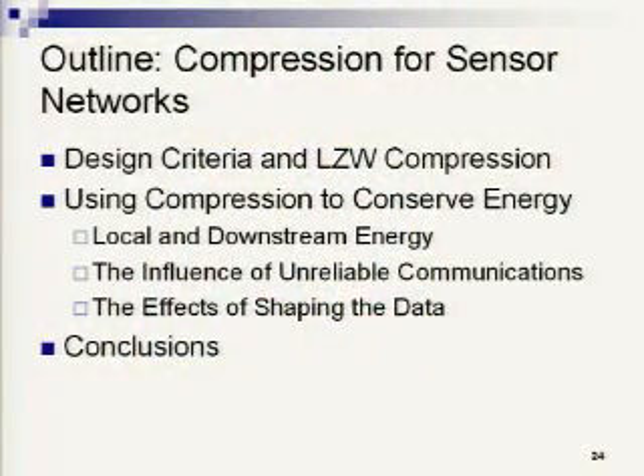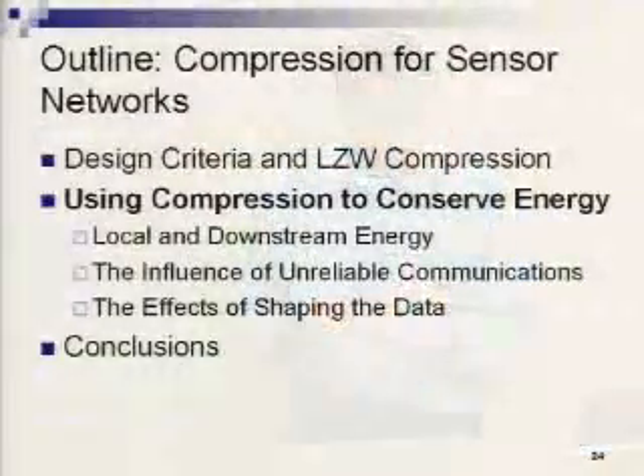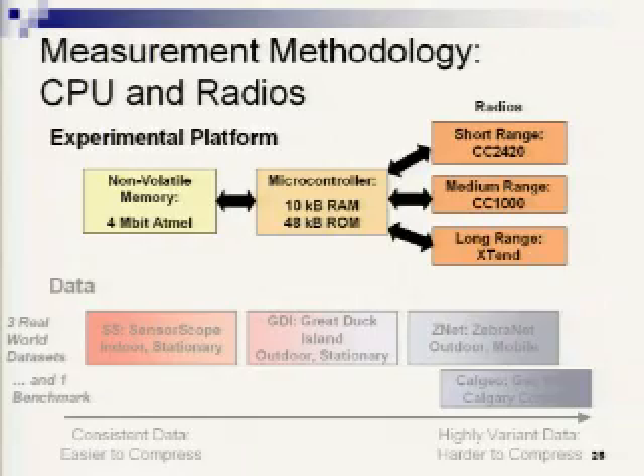Now let's look at how we actually use compression to save energy. I'll start with local and downstream energy effects, the influence of unreliable communications, and the effects of data shaping. The setup used the MSP430 microcontroller with 10K RAM and 48K program memory, connected to a 4-megabit Atmel flash used in the original ZebraNet hardware and MICA-2s. I looked at three different radios — short, medium, and long-range — with three real-world data sets and one benchmark.